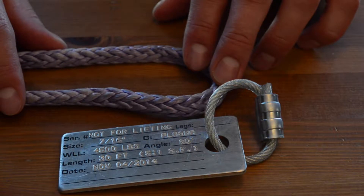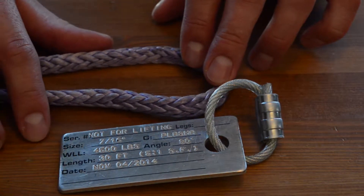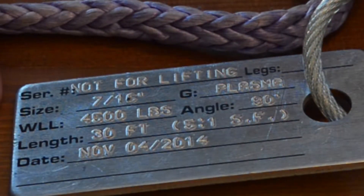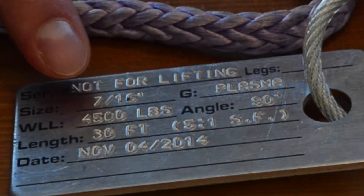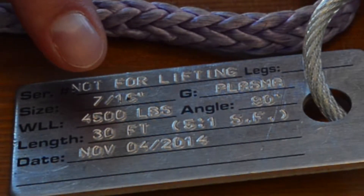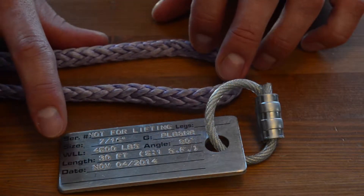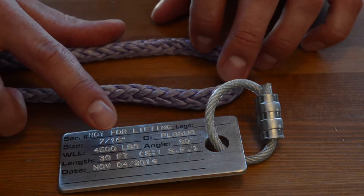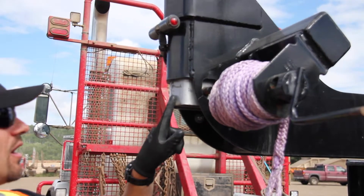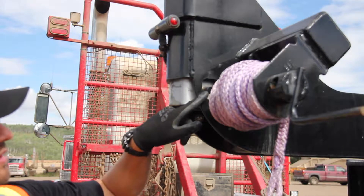Now we're going to talk about working load limit tags. If you're using synthetic rope, you have to have a tag. The critical things on that tag are: the size of the rope, the abbreviation WLL (working load limit), the weight associated with that, and the safety factor — it must say five to one on the tag. All bunk stakes must be secured from upward movement — this bunk stake has a pin going through so it meets the requirements.